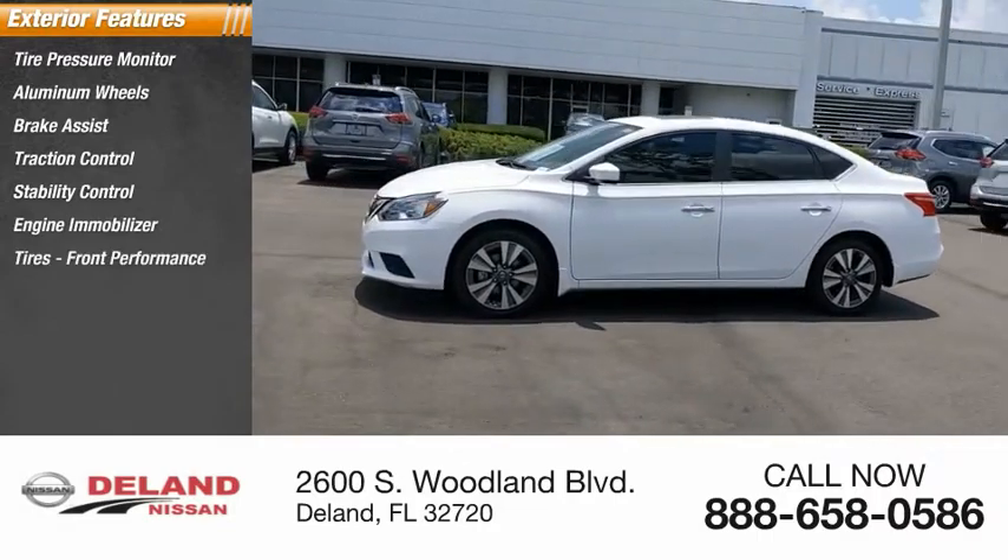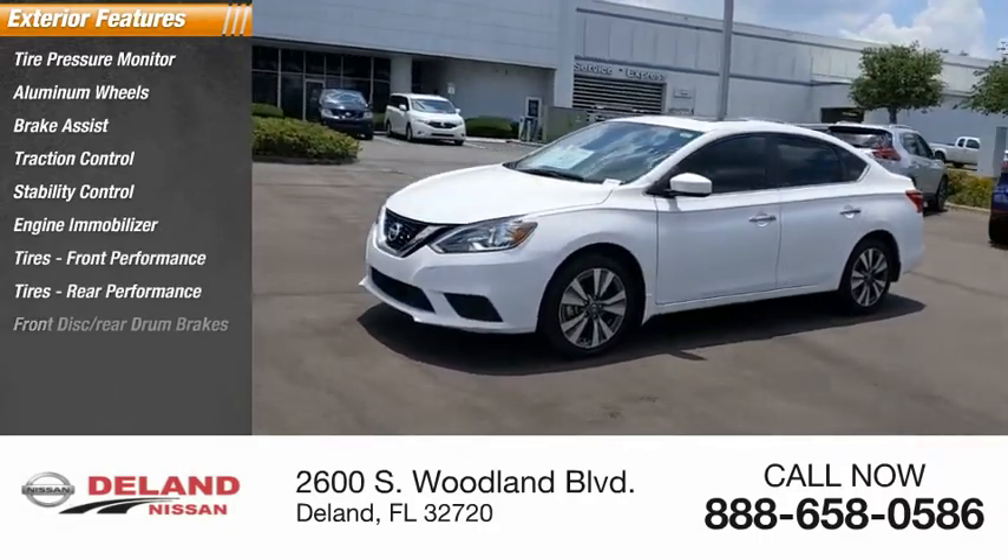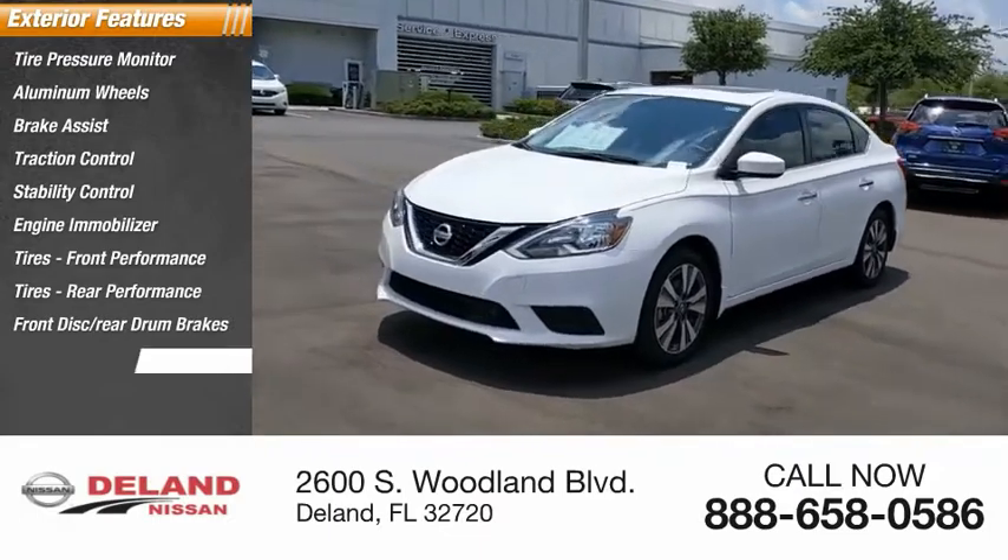Front performance tires, rear performance tires, front disc brakes, rear drum brakes, FWD.